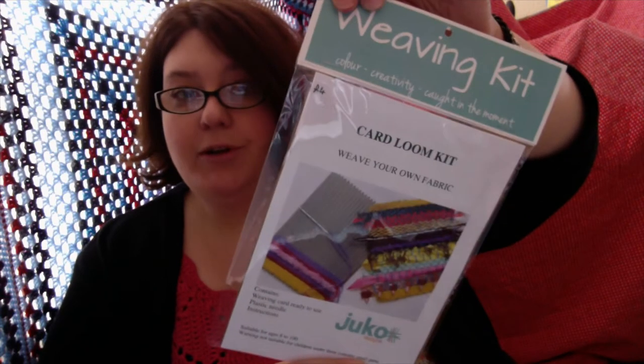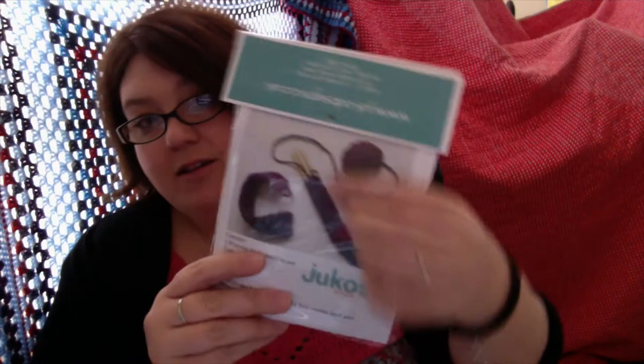Another stall I bought from was Duco — they do card weaving and making textured fabric, which is different to what I normally do but I like to try different things. I don't just do crochet! So I've got a card loom kit — wood, weave your own fabric — and it's already set up ready to go. Two lovely ladies on the stall were showing me all the stuff they've been making with this and I fell in love with it. Duco Design — suitable for ages 8 to 100 — so that's the weaving card loom kit.